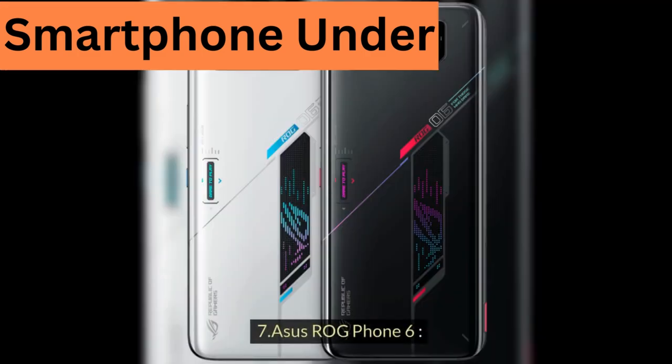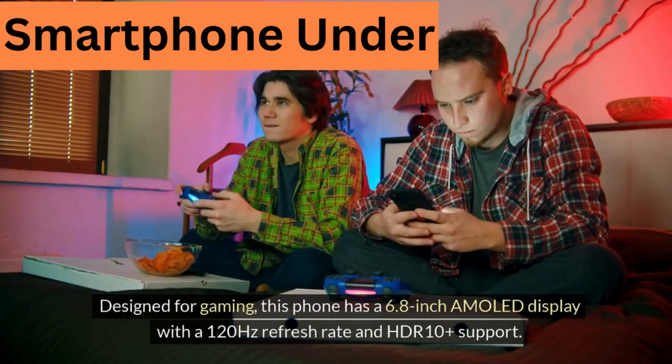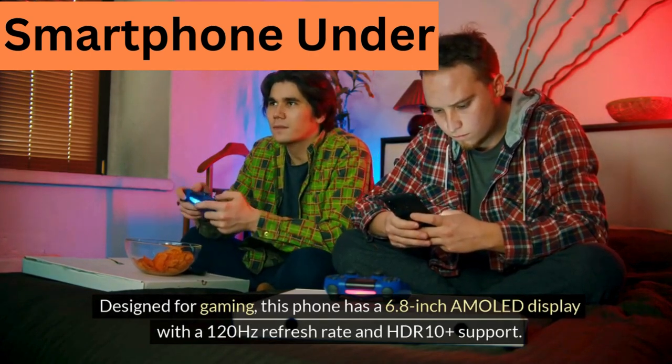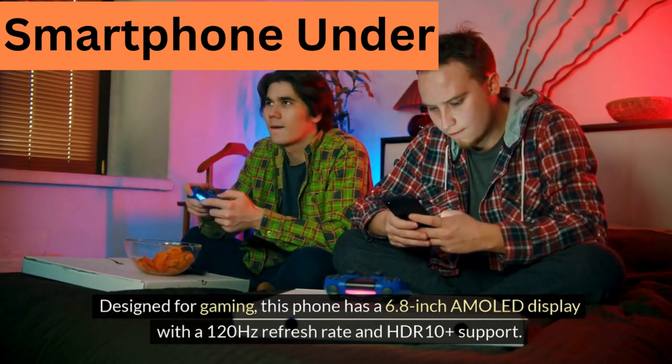7. Asus ROG Phone 6 — Designed for gaming, this phone has a 6.8-inch AMOLED display with a 120Hz refresh rate and HDR10 Plus support.